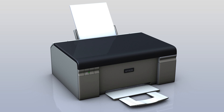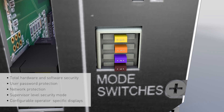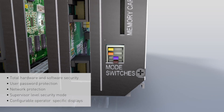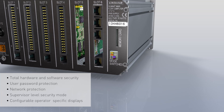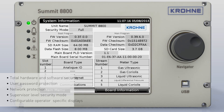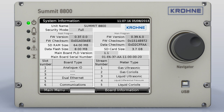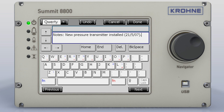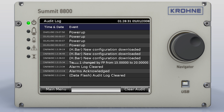In any metering system, security of the ticket generator is paramount. The Summit 8800 has total security, from hardware dip switches to user-specific passwords for data changes, including a supervisor security mode. There are even password protections to enter the web browser, clear the alarms and audit logs. All changes made are locked into the audit trail on the internal memory.